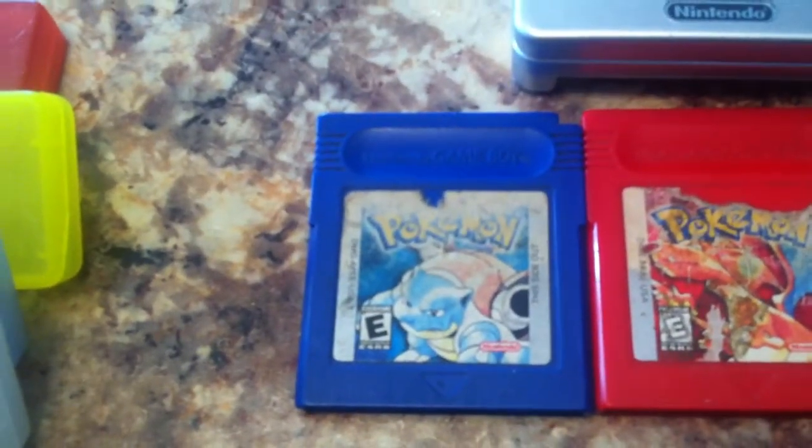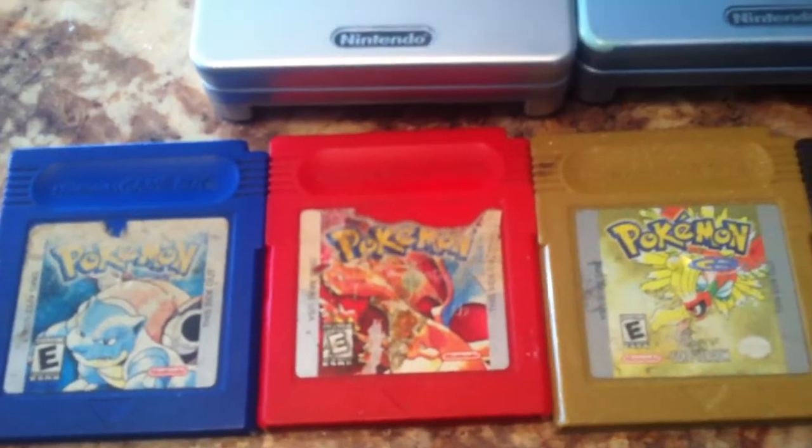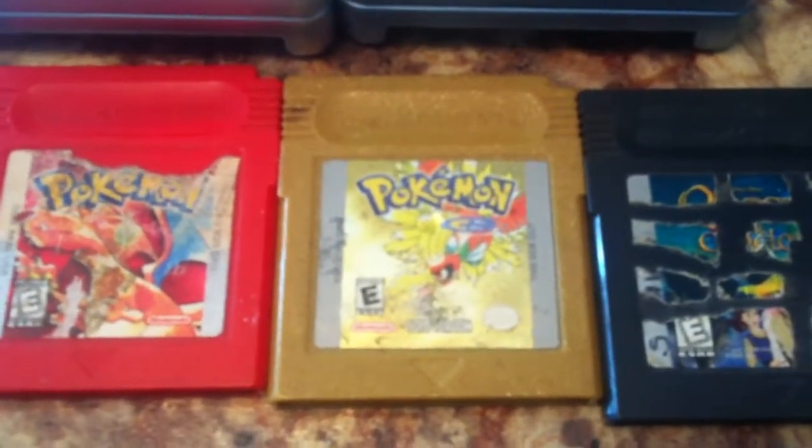I got Pokemon Blue, and it saves. I got Pokemon Red, it saves as well. And Pokemon Gold, but it doesn't save — but I think it only costs like $5 to replace the battery so I'm not too worried about that.